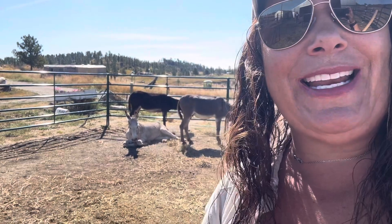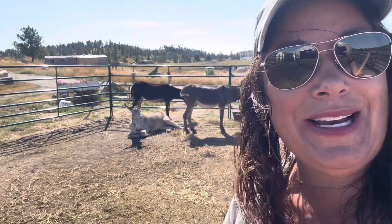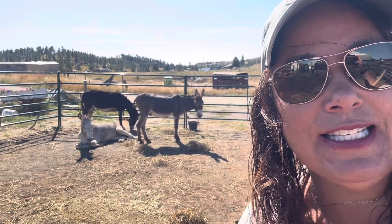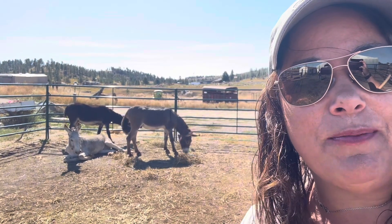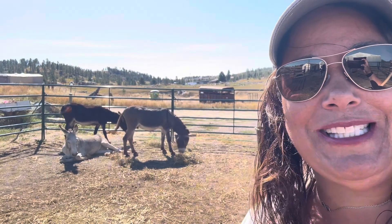Look who is brave enough to lay down while we're in the pen. That white donkey — he has been so nervous, but he's getting calm. We're doing lots of time just sitting with them, a little bit of petting, but a lot more just sitting with them and helping him get confidence. It's so cool to see him lay in there.